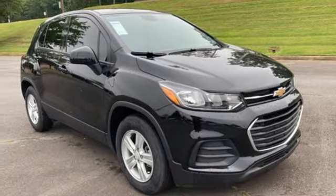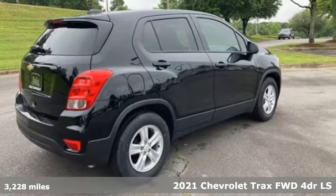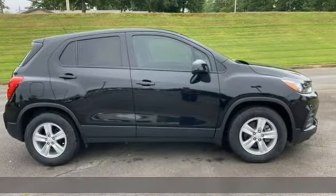It's a new 2021 Chevrolet Trax. Bred for city life, this SUV adds curb appeal to every street. It's well-equipped with the features you need.